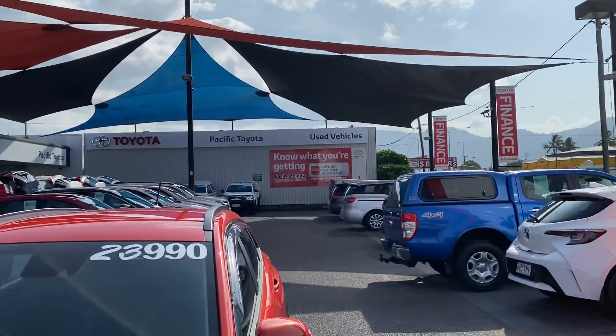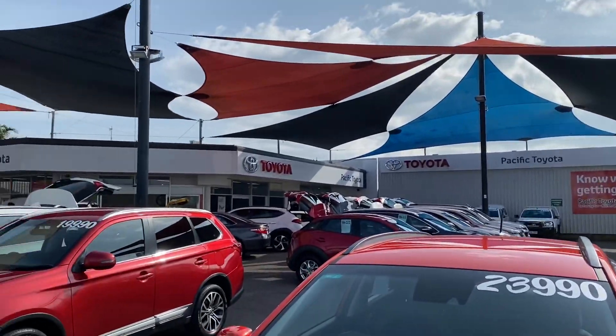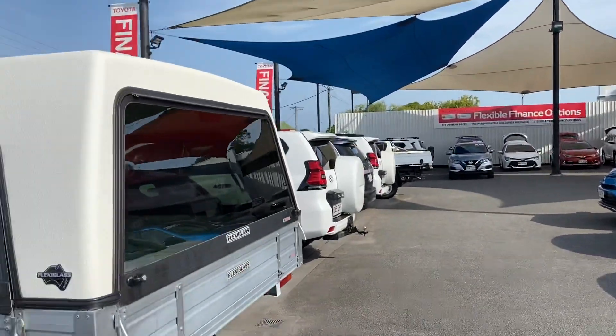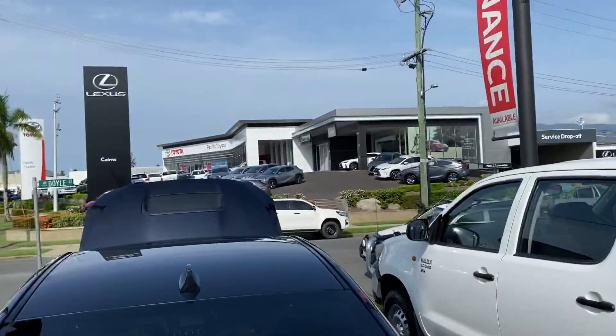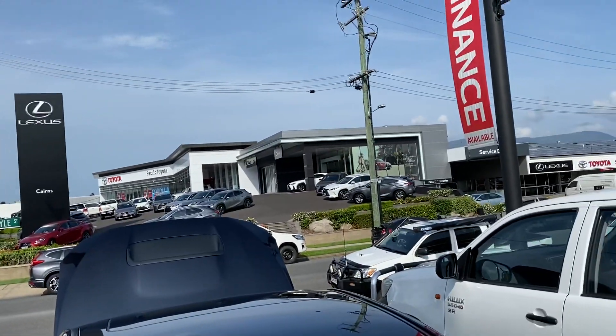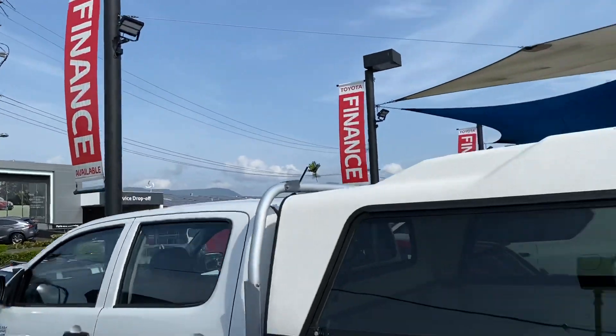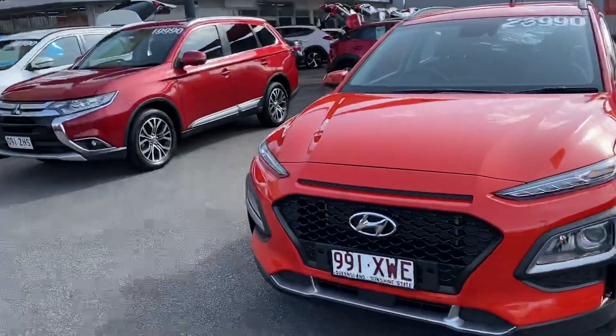Pacific Toyota holds about 100 plus cars at any given time between two dealerships here in Cairns, making us the biggest dealership. We've also got the brand new Lexus on the other side, as well as the brand new Toyota, and parts and service on the other side there as well. Alright, so let's get back to the vehicle.